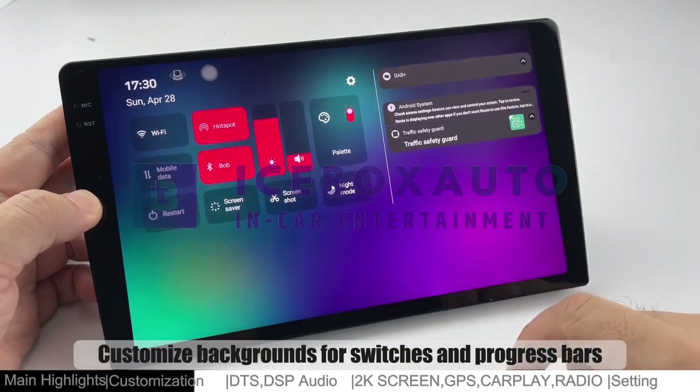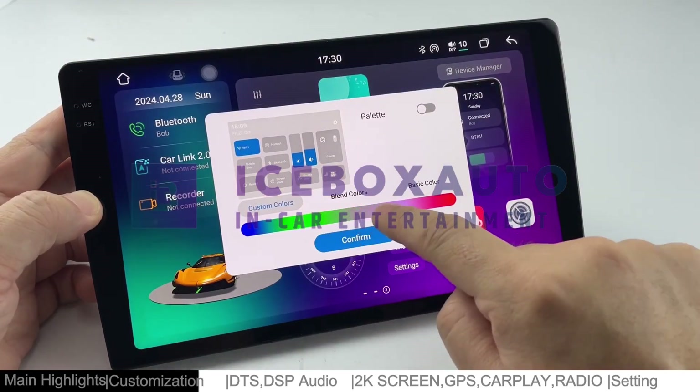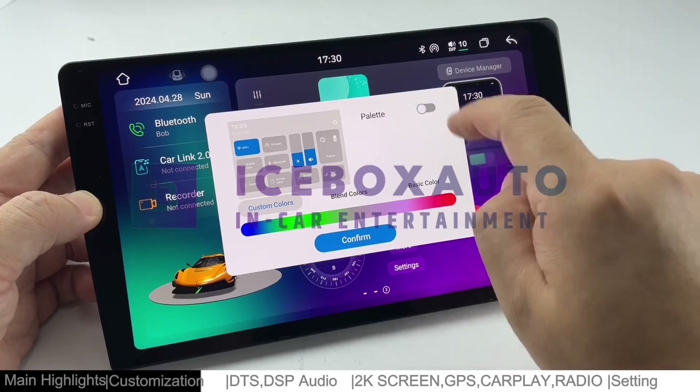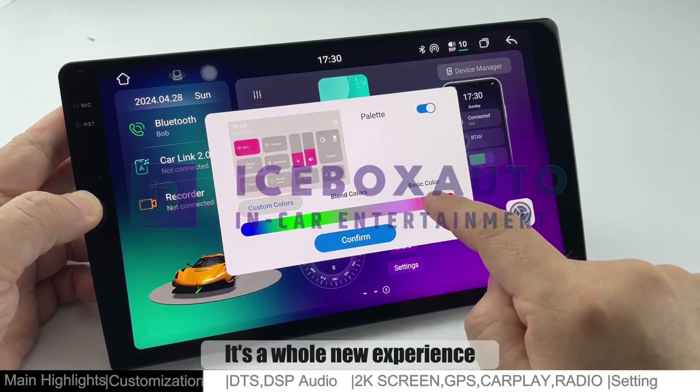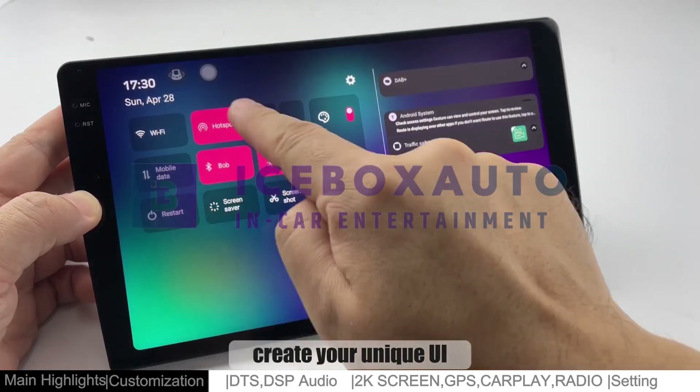Customize backgrounds for switches and progress bars. It's a whole new experience. With the color palette feature, create your unique UI.